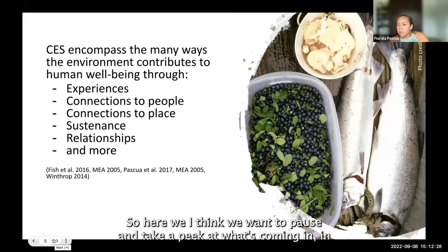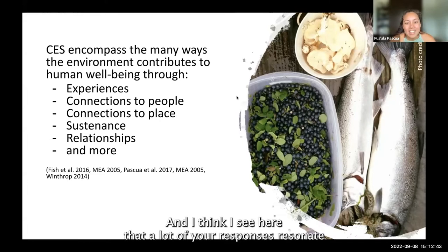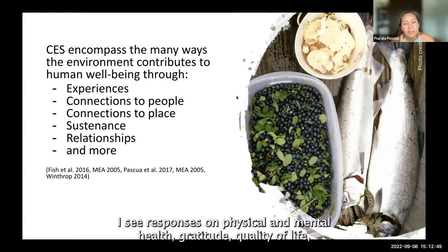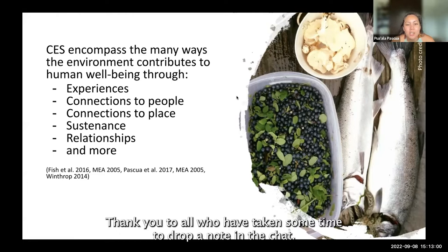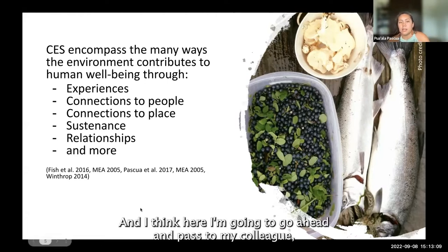Here we want to pause and take a peek at what's coming in in the chat. I see responses on physical and mental health, gratitude, quality of life, provision of food and water, peacefulness, and calmness. Thank you to all who have taken some time to drop a note in the chat — please do keep those coming. I'm going to go ahead and pass to my colleague Eleanor.